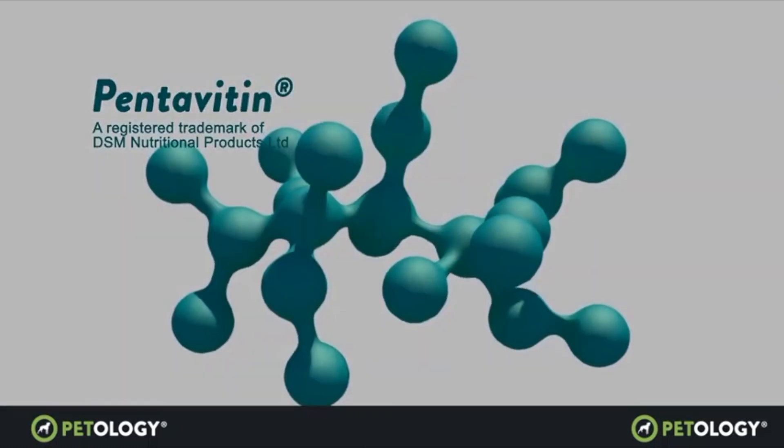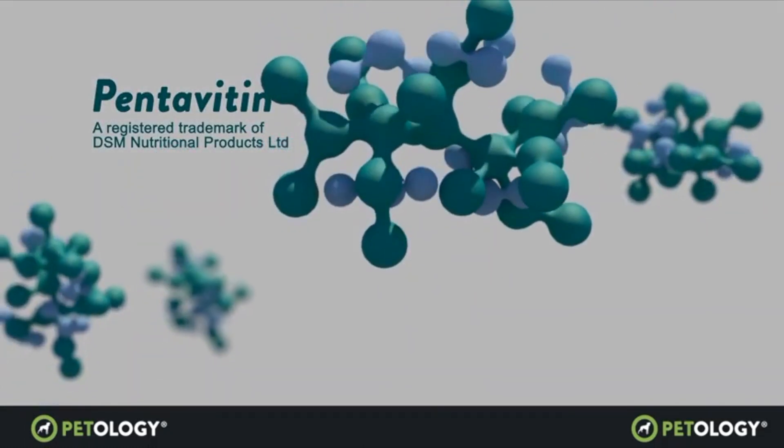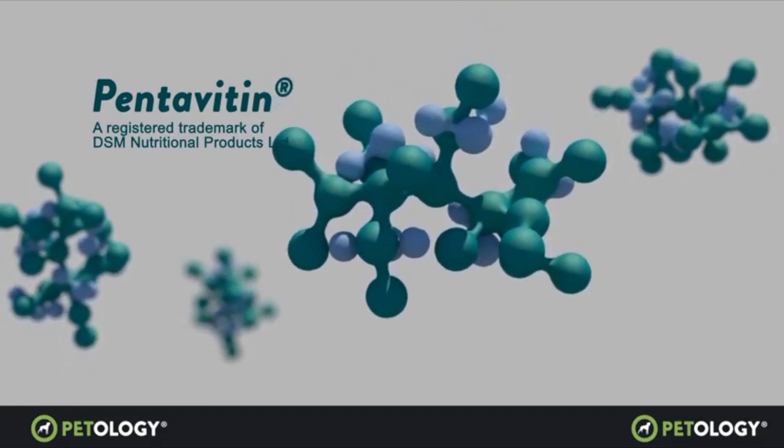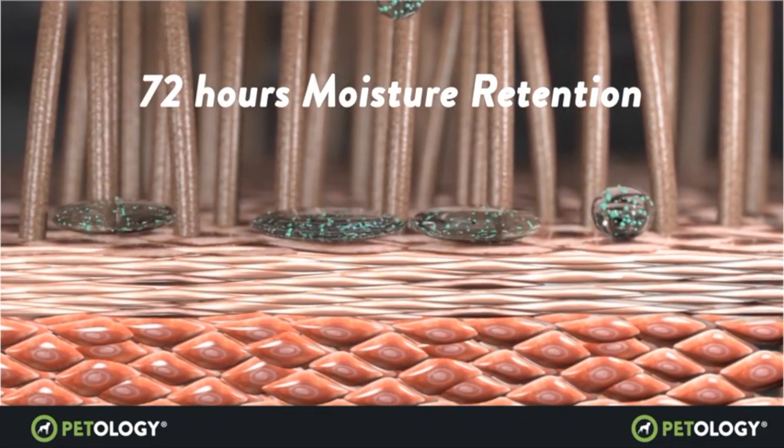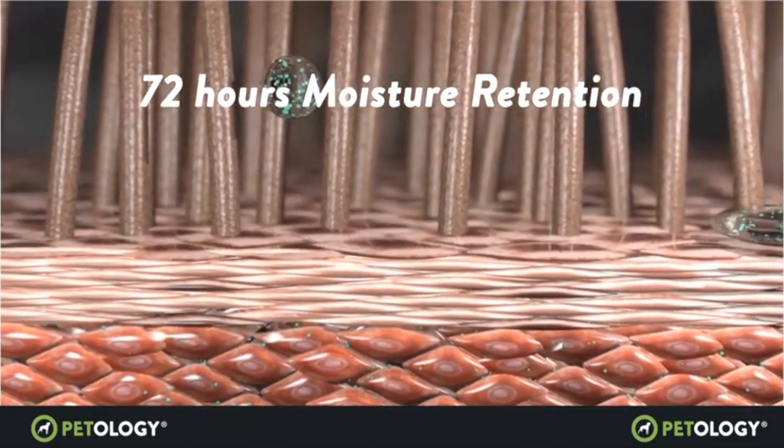Patology is the only dog shampoo that contains Pentavitin, a patented ingredient that blends with water molecules, helping to keep skin and hair hydrated for up to 72 hours. Pentavitin is not found in any other dog shampoos and is only used by some of the top hair care brands today.